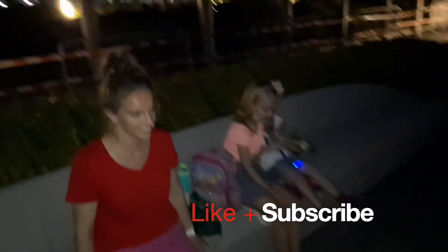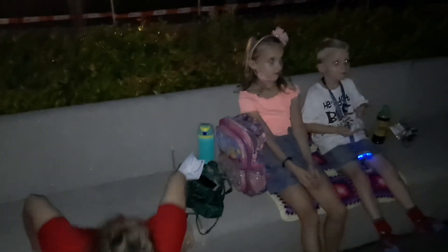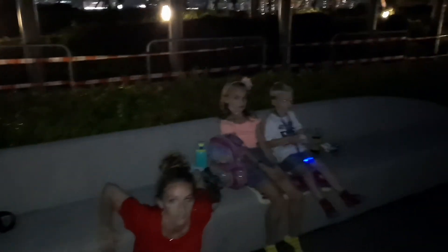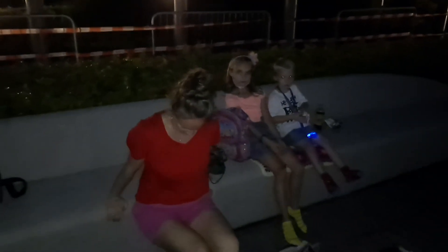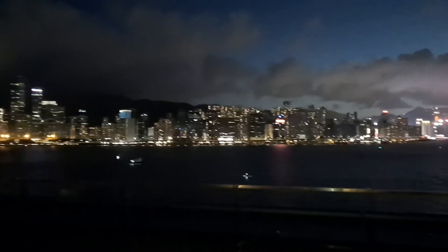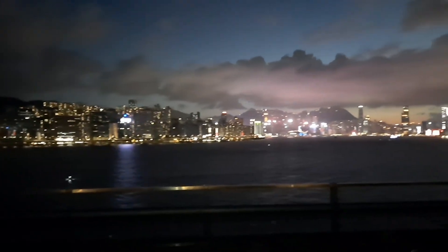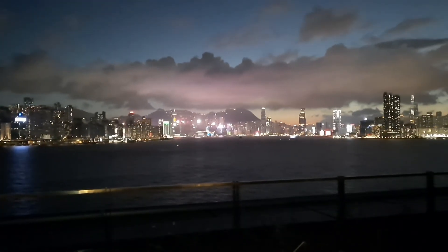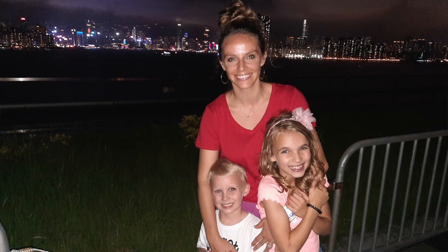We are on top of Kai Tak cruise terminal, decided to see the city lights. Stayed home today — it's Sunday, why not go out at night since we can stay up later? No school tomorrow because it's fall break. Pretty view. Got some mommy noodles that we're snacking on and some tea from Fusion, just enjoying this beautiful skyline.